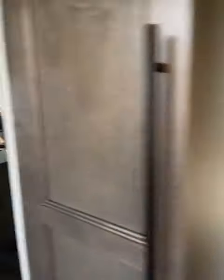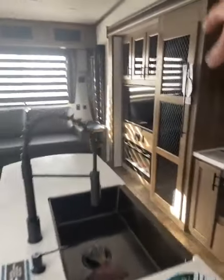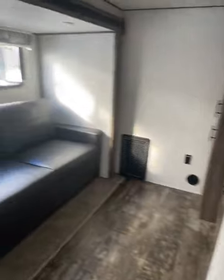Right here by the door, nice little closet. Kitchen. Huge refrigerator. Island. Fireplace. TV. The zebra wind shades. Recliners. And table and chairs along with your mid bunk.